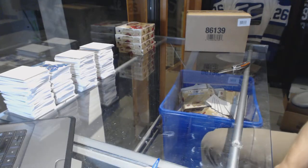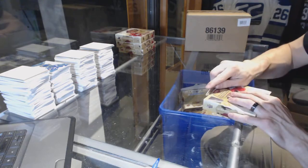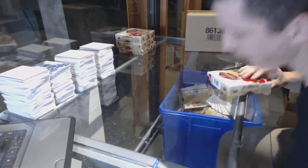Here we go, Habs for Life 1978, four box break, 2016-17 Upper Deck Artifacts.